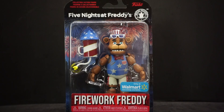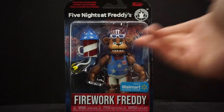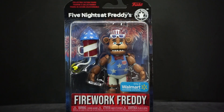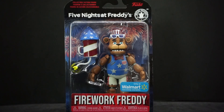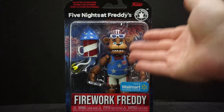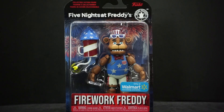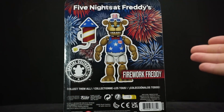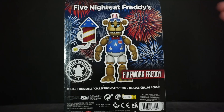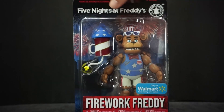I could not find this at Walmart at all — I had to get it off eBay, so I paid like double the price for it. But I think it was kind of worth it. He's got shades on, a big firework, some short shorts, and he's all decked out in flag colors — red, white, and blue. Over here it just shows Firework Freddy with fireworks in the background.